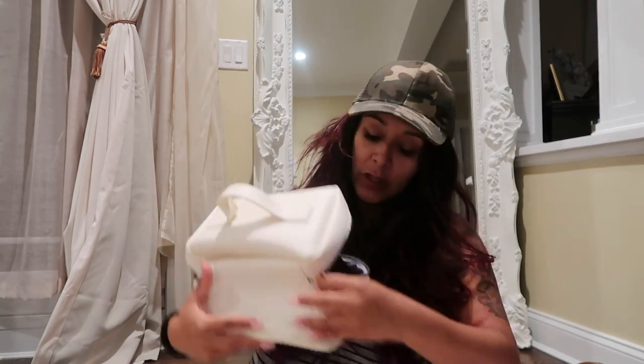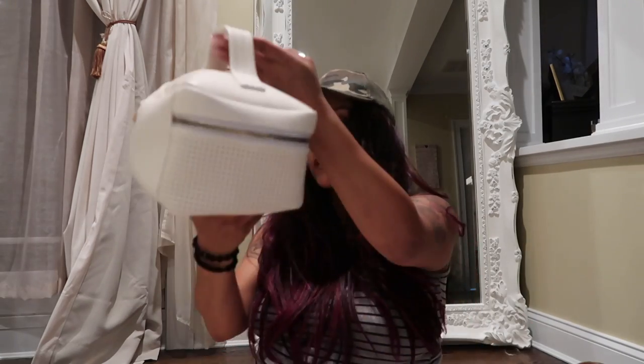I'm going to zip up the toiletries bag and pack it in. This is all I'm bringing to the hospital — that's it. I'm zipping it all up because I'm planning to go tomorrow or the next day.